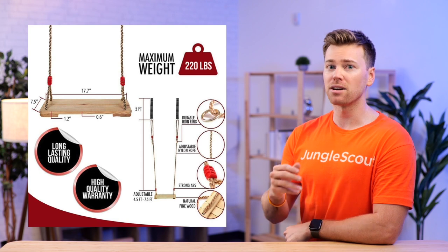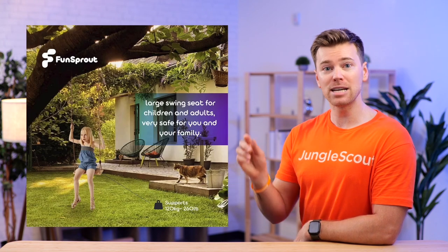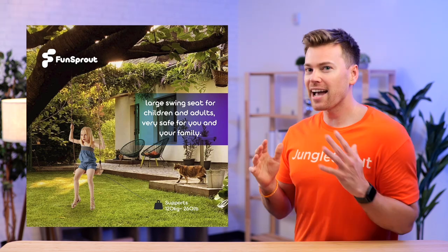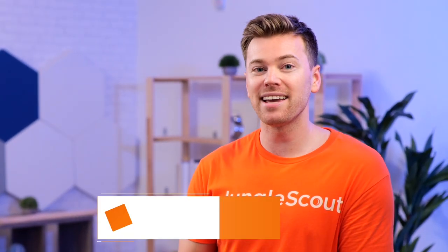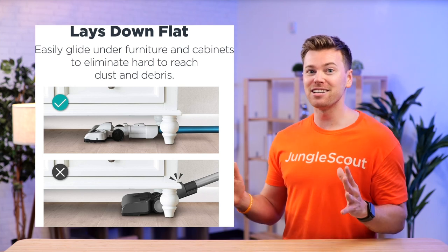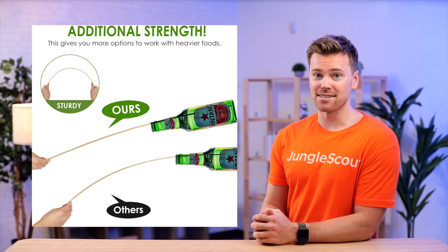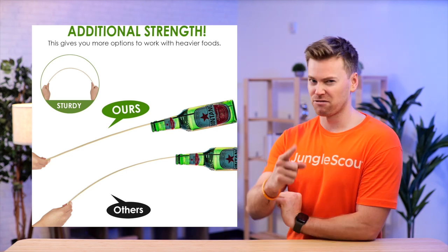Not only does this help sell customers on the quality and design of the product, it's also helping distinguish it from competitors that aren't properly displaying all of their details. You want to capitalize off of your competitors' flaws. A really great way of doing this more directly is by using a us versus them comparison image. When you contrast your product features with others, it helps shoppers understand why yours is the better choice, simplifying their decision making process and making it more likely they'll make a quick and immediate purchase from you.